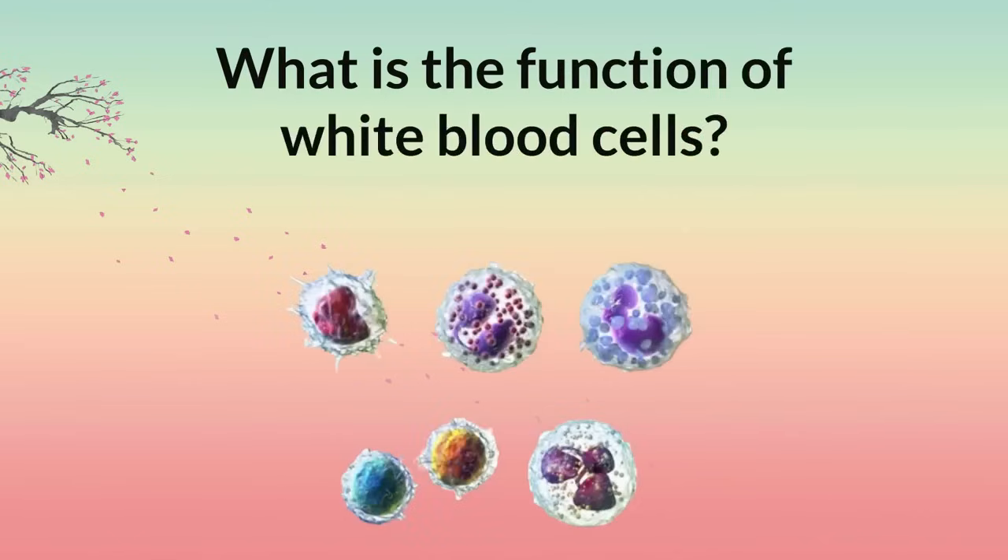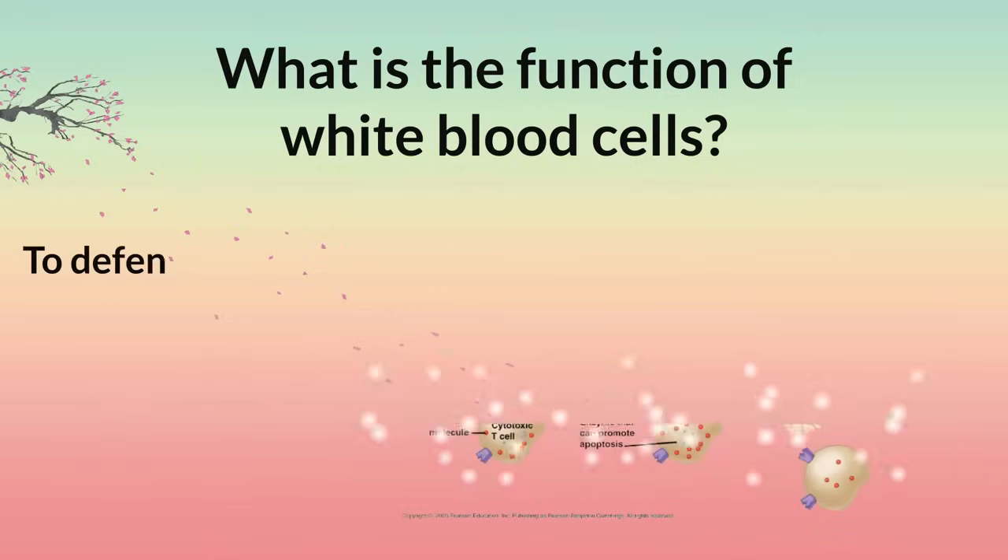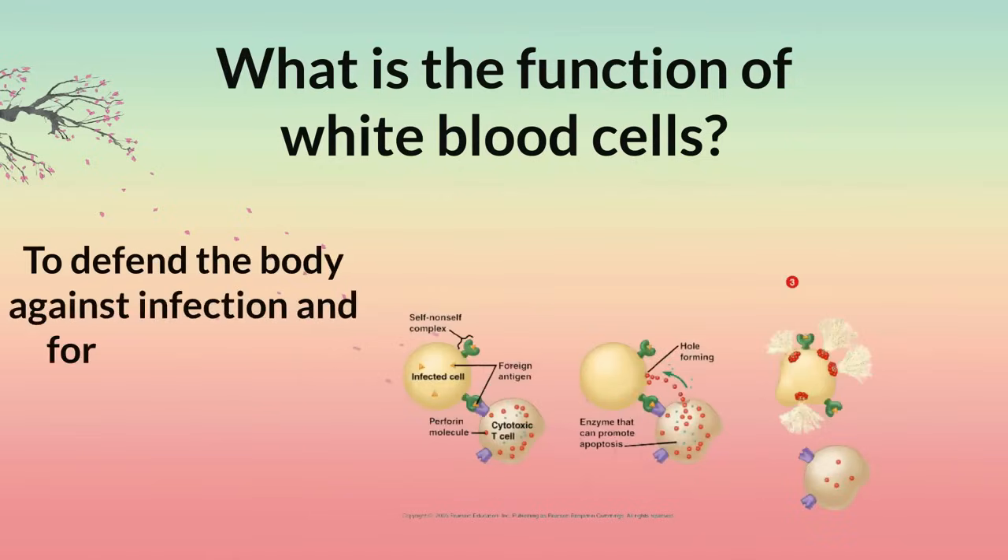What is the function of white blood cells? To defend the body against infection and foreign invaders.